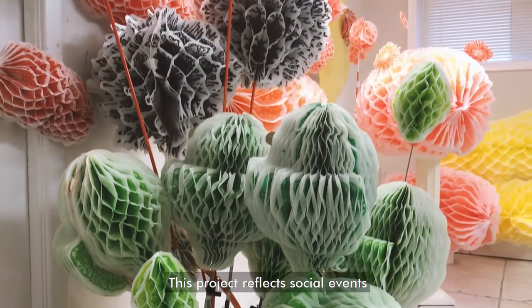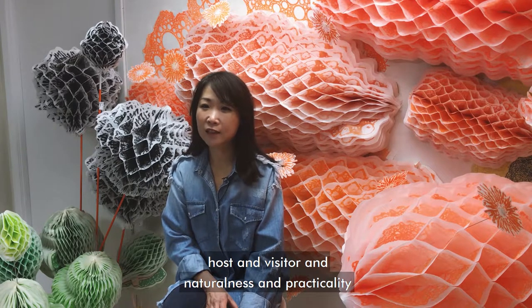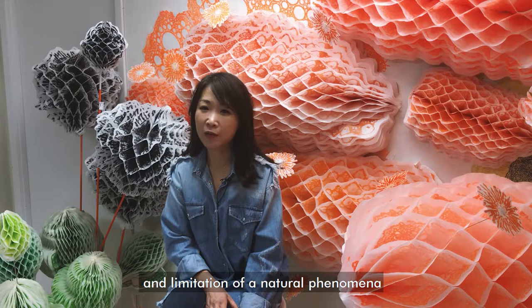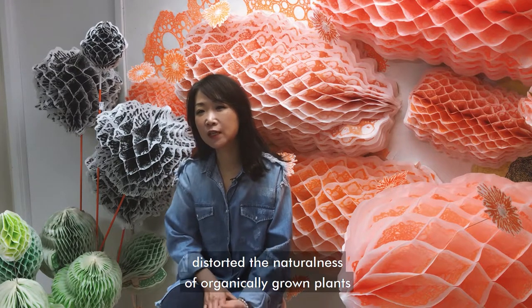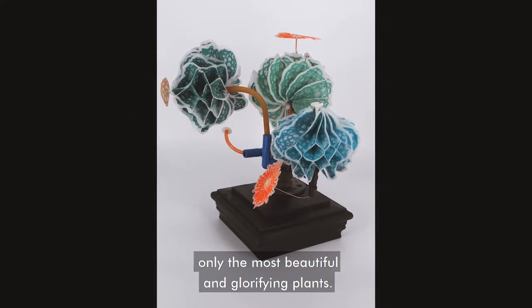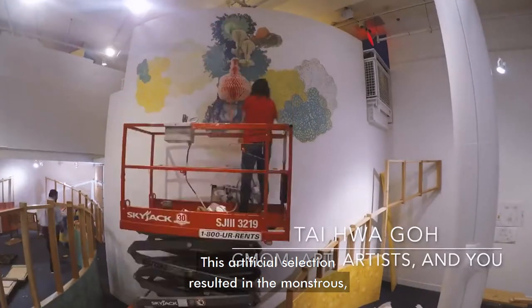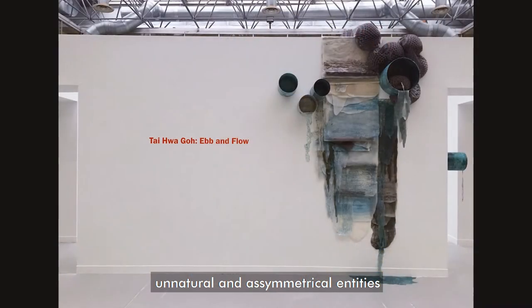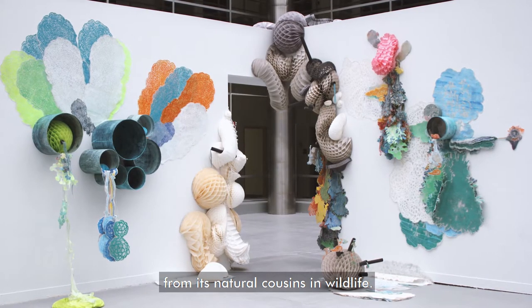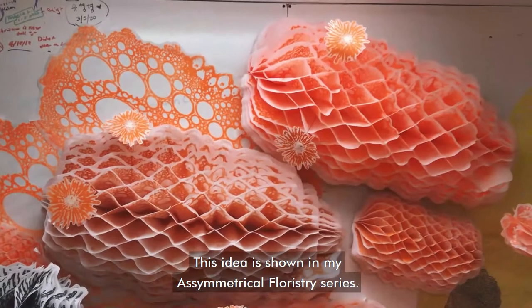This project reflects social events and various connections, such as in and out, host and visitor, and naturalness and practicality, along with human desires and limitations of natural phenomena. Human desires have distorted the naturalness of organically grown plants, because humans and their honorable guests select only the most beautiful and glorifying plants. This artificial selection resulted in monstrous, unnatural, and asymmetrical entities that are undistinguishable from their natural causes in wildlife. This idea is shown in my Asymmetrical Floristry series.